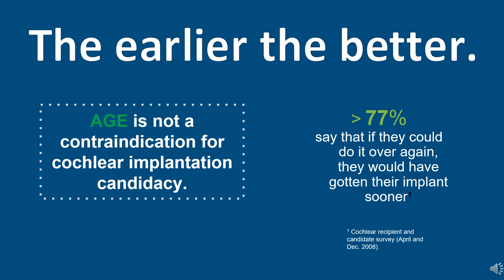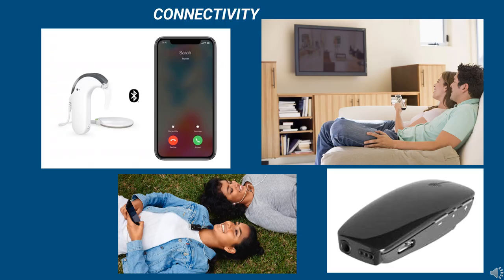Children as young as nine months of age can receive an implant in the United States, and there is no age limit for implantation. You also have a variety of connectivity options for cochlear implants and hearing aids, including direct streaming to a smartphone, television, tablet, and computer. Remote microphone options can also help in noisy situations and a variety of other settings — you can really get creative depending on the individual's day-to-day activities.